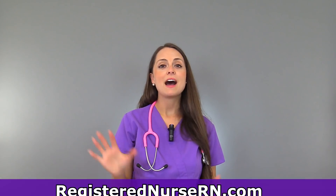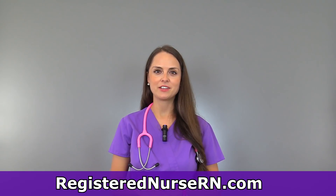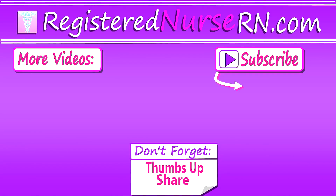So those are five things you'll want to do before you exit your job and do it gracefully. Thank you so much for watching, and don't forget to subscribe to our channel for more videos.